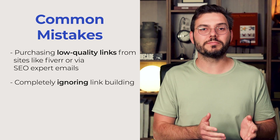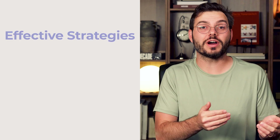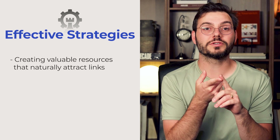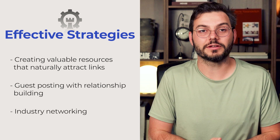Don't completely ignore link building or create content without considering its link-worthy potential. Effective strategies include creating valuable resources that naturally attract links, guest posting with relationship building, and industry networking.